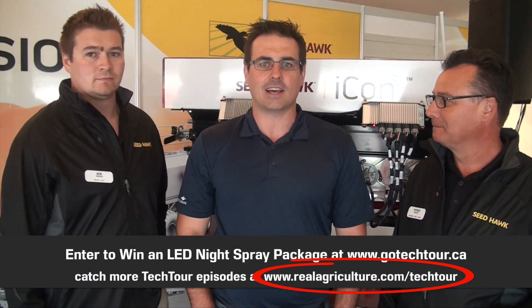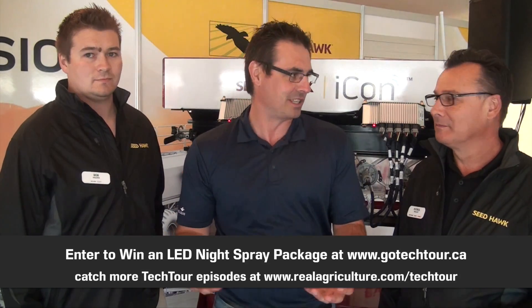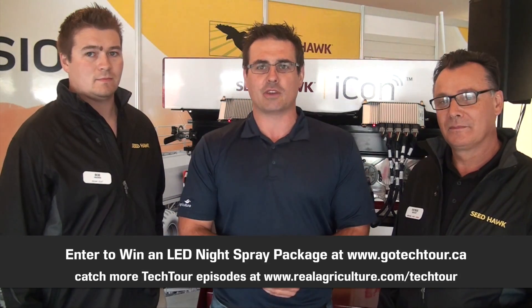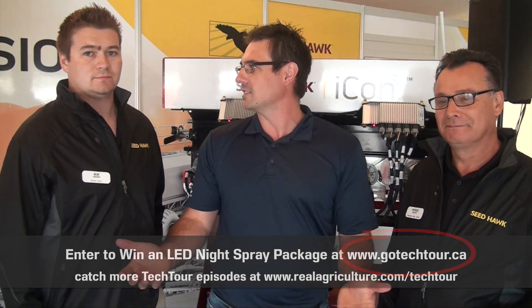Thanks a lot, guys — really appreciate you taking the time to show us the new technology. Viewers can go to realagriculture.com/techtour to get all Season 1 episodes and these great new Season 2 episodes. Also, go to gotechtour.ca to register for the contest.